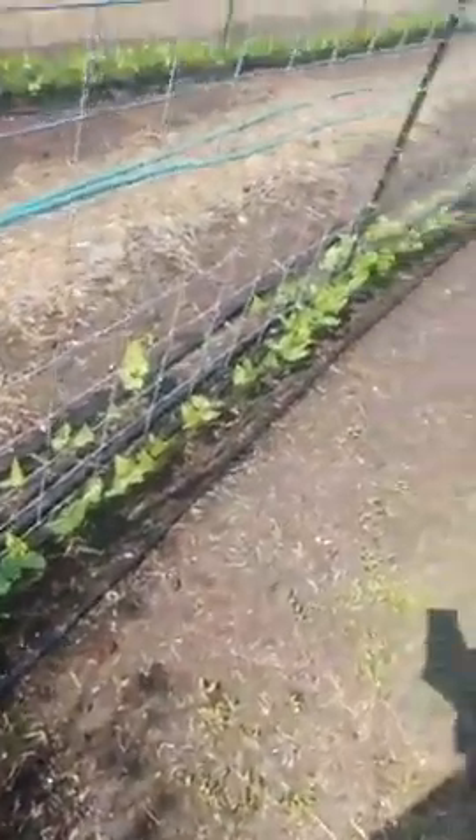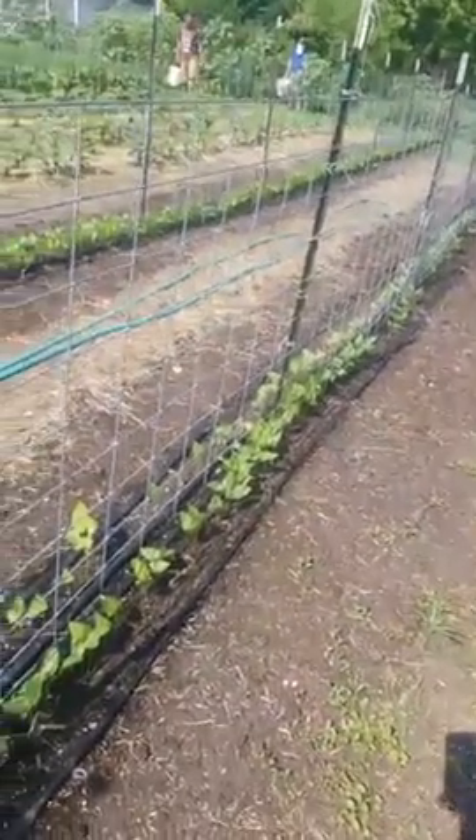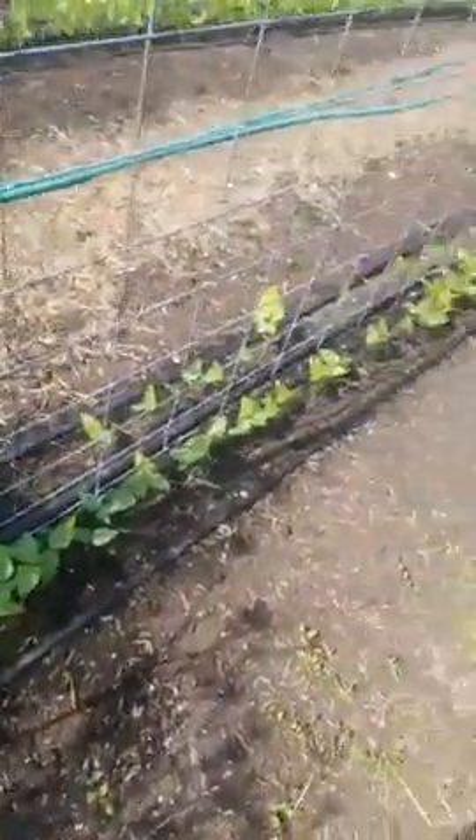Our wild bergamot is blooming, which I look forward to every year — it's got such a lovely smell and lovely taste too, kind of a little peppery. We've got our cattle panel up here. Hey Sam, do you know what we've got growing on these panels? Ah, beans — there we go, all beans.